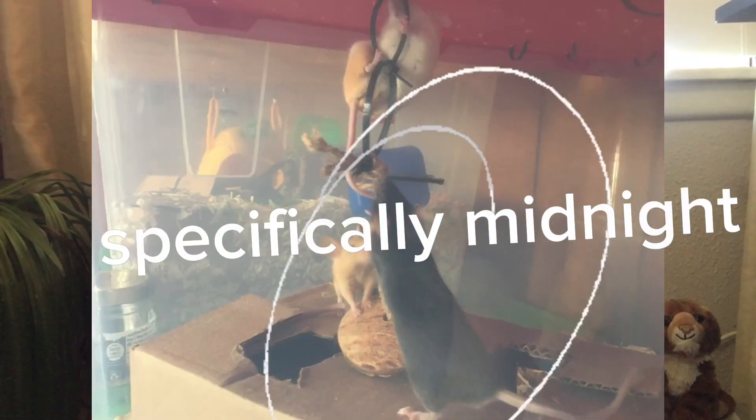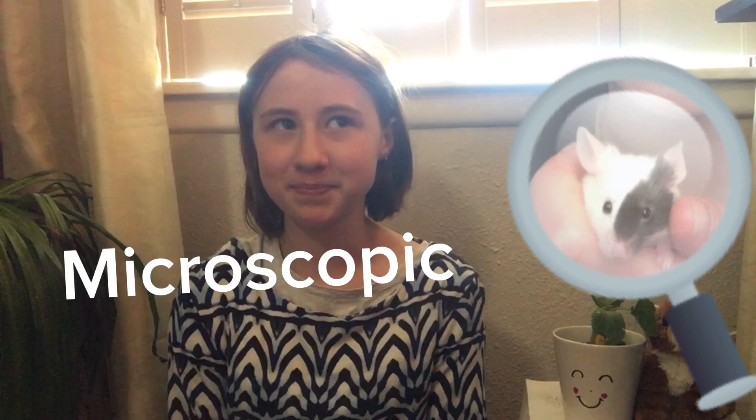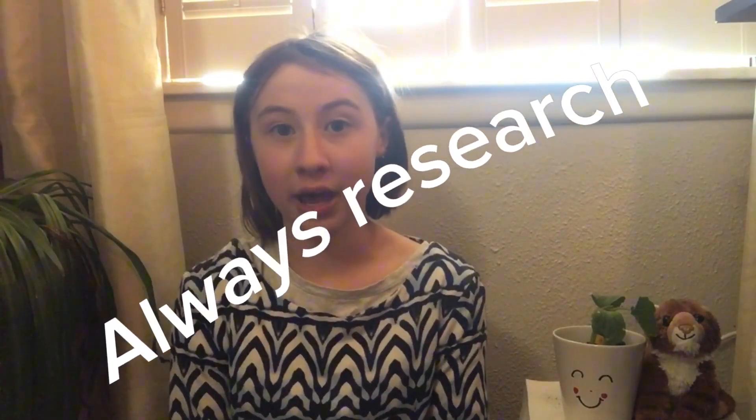I don't know if they're fat or just normal weight, because they were really tiny when I got them at first — like microscopic, like kid mice or teenage mice. They were very small, so they might just be normal size now, or they could be overweight. I'm going to have to do some research on that.